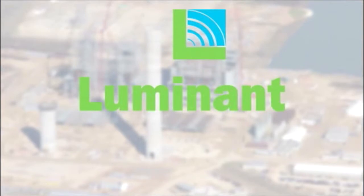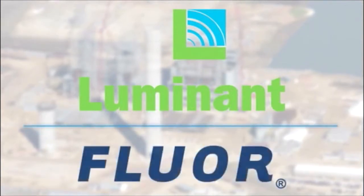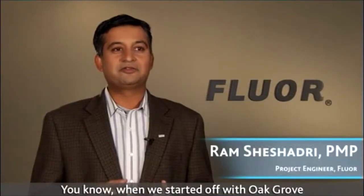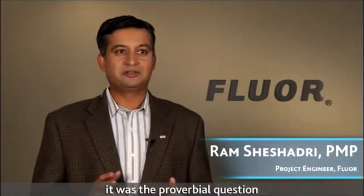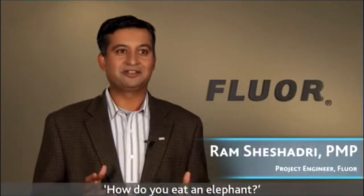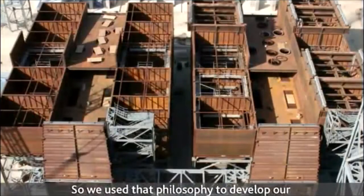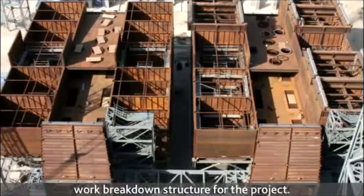In 2007, Luminant tapped Greenville, South Carolina company Fluor to handle engineering, procurement, and construction duties. When we started off with Oak Grove, it was the proverbial question: how do you eat an elephant? One small piece at a time. So we used that philosophy to develop our work breakdown structure for the project.